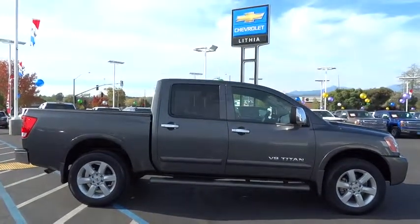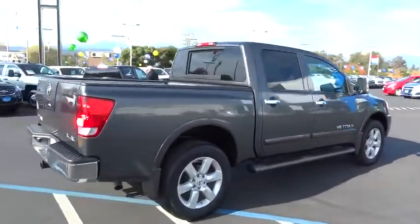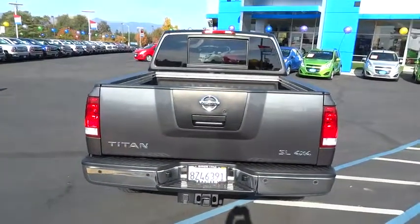But the benefits don't stop there. The massive interior cab boasts a fold-up rear bench seat and a flat loading floor. When it comes to power and comfort, the Titan can't be beat and is priced below $35,000.